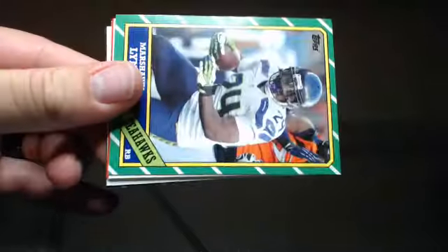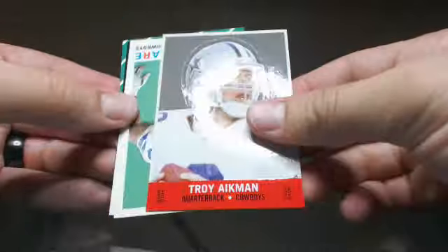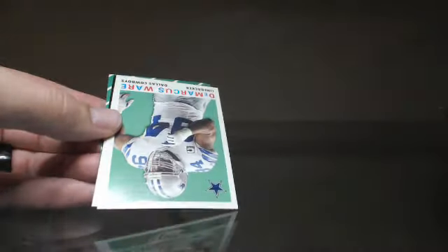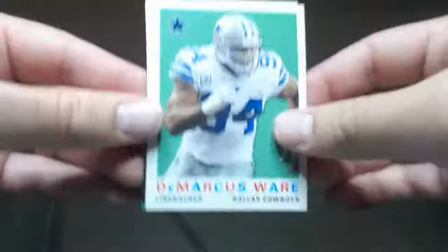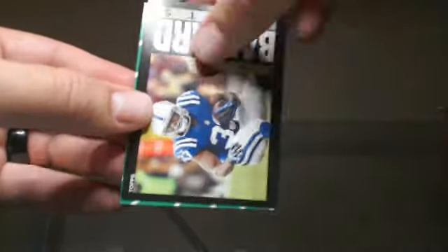Malcolm Floyd, Marshawn Lynch, Bernard Pierce — sweet — Troy Aikman, a little cutout, I like that — we'll keep that one too, that's for the PC. Beware of D-Ware, Jared Allen, Vic Ballard, and Fred Jackson.